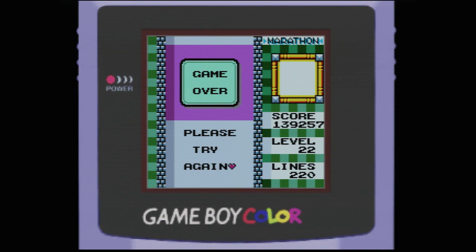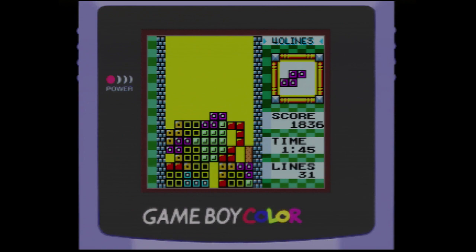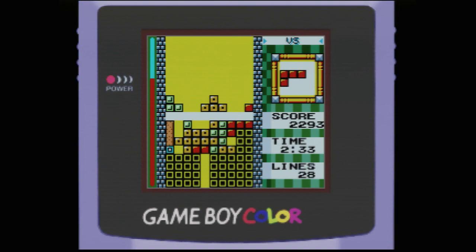Tetris Deluxe includes three other play modes: Ultra, 40 Lines, and Versus Computer. Ultra mode works more or less like marathon, except that instead of playing until you hit the kill line, you have three minutes to clear as many lines as possible and earn the highest score you can. 40 Lines reverses that — instead of a time limit, it challenges you to clear 40 lines in the fastest time possible. The versus computer mode is essentially the same as the two-player mode, only with the CPU as your opponent.